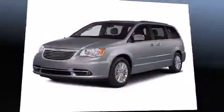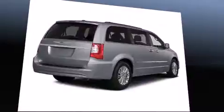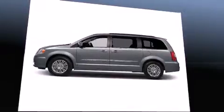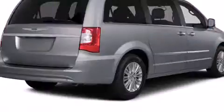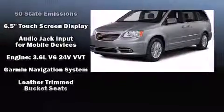Six speakers enhance the audio experience throughout the interior. Rear LCD monitors provide entertainment that your passengers will appreciate, no matter how far the drive. Chrysler ensures the safety and security of its passengers with equipment such as head curtain airbags.